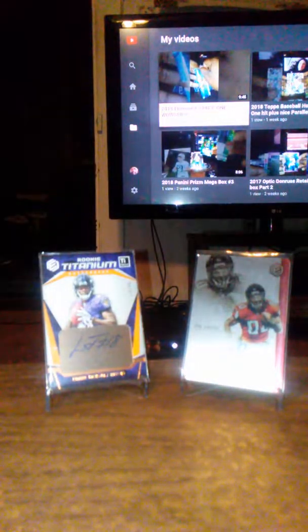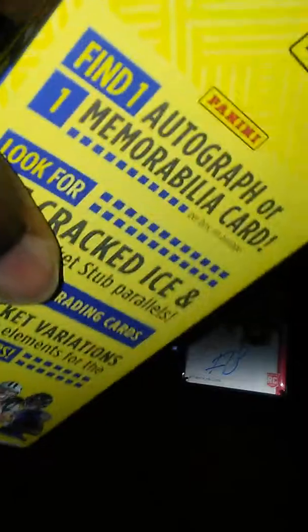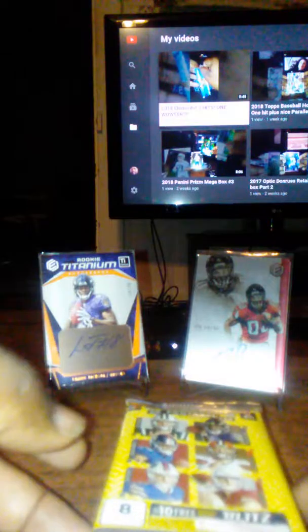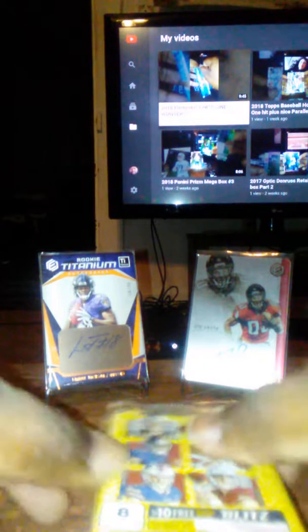I don't have my knife, so I'm going to get this box open somehow with these keys. I hope everybody had a good Merry Christmas — it's almost time for New Year's Eve going into 2019. Hopefully people are still cracking some packs open, pulling good hits, and getting some good mojo going. Hopefully Lamar will give us some good pack mojo and maybe we'll get something nice.